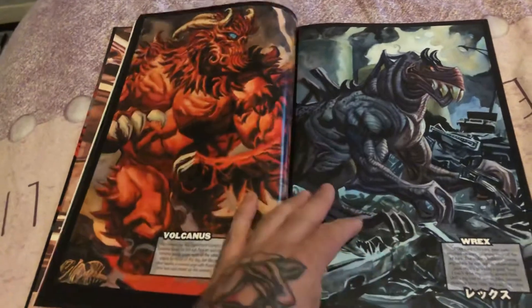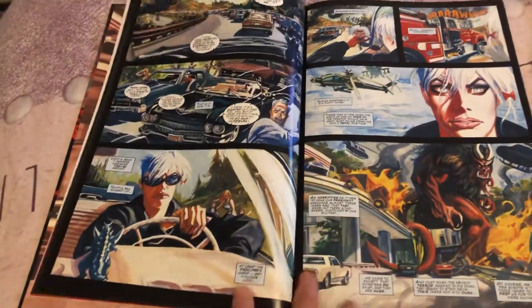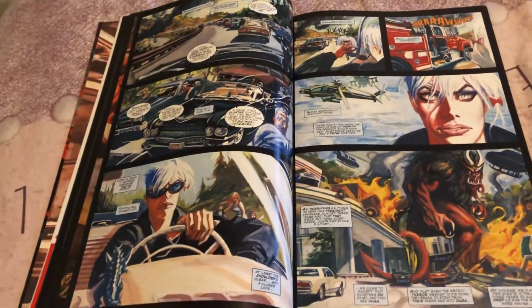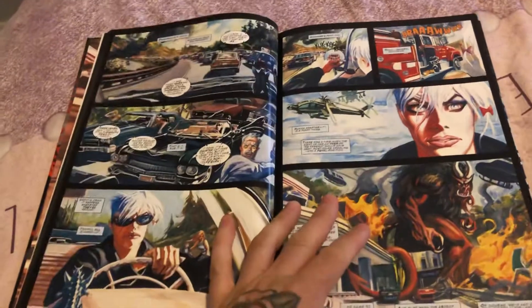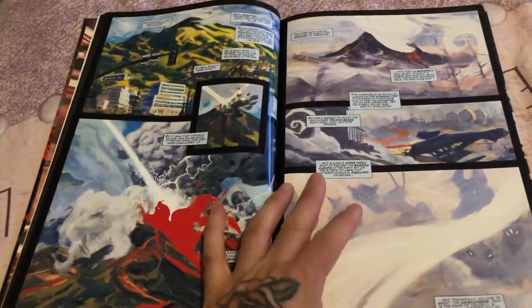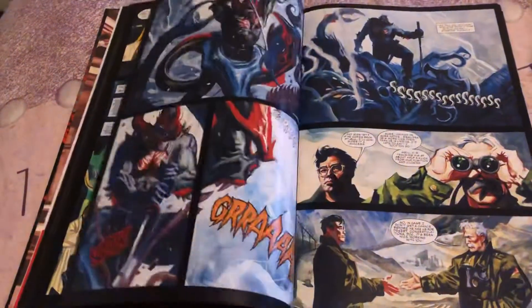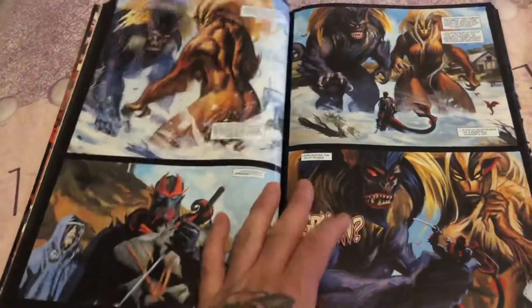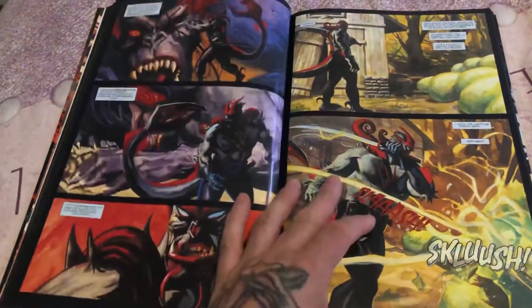We have a gallery of all the monsters and characters, then you get into the story. The artwork reminds you a bit of Alex Ross and Esau Ribic. I can't remember the other artist's name, but it's beautiful watercolor-style artwork — really, really beautiful.